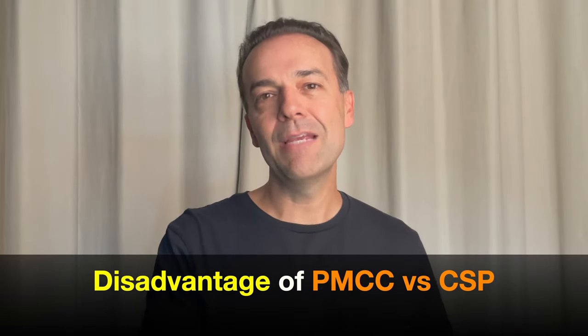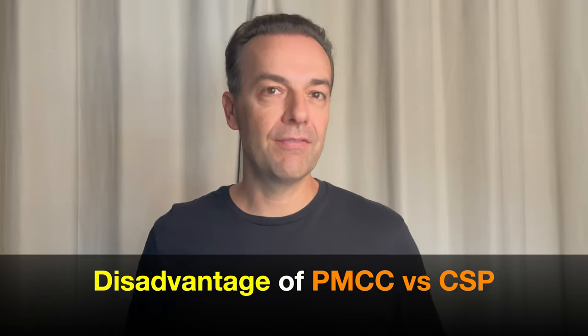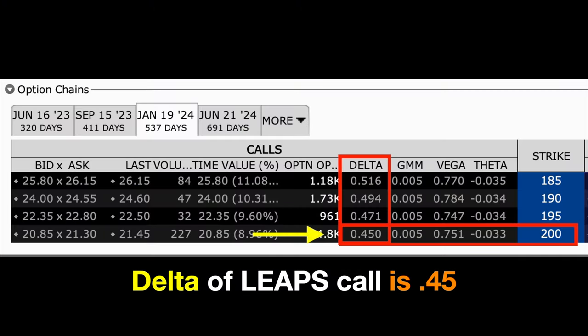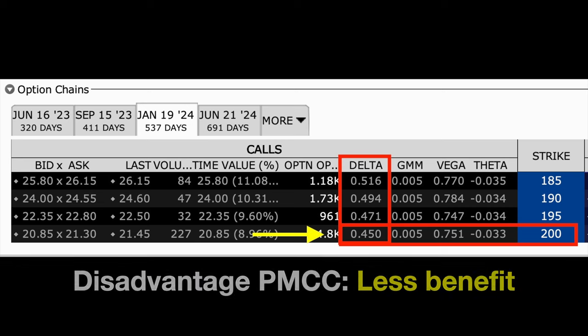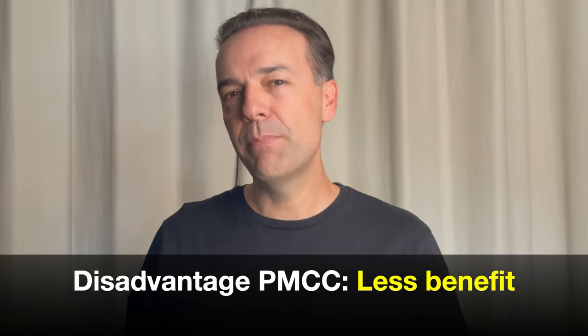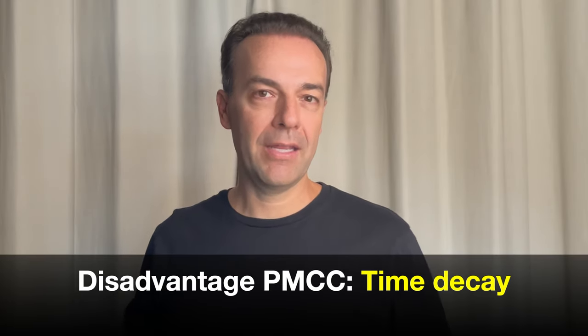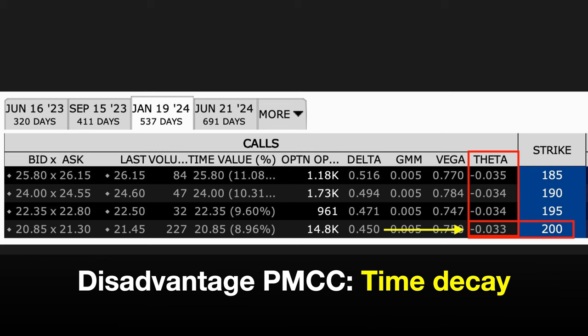However, there are two disadvantages of being in a poor man's covered call. The first — and in my opinion the only major disadvantage — is that if Meta Platforms finds support and begins to go up in price, our LEAPS call delta is only $0.45, meaning the LEAPS call won't go up penny for penny with the stock. The second disadvantage is that this LEAPS call option is made up of 100% time value because the option is currently out of the money, so it will lose some time value every day — estimated at just over 3 cents per share in time decay daily.